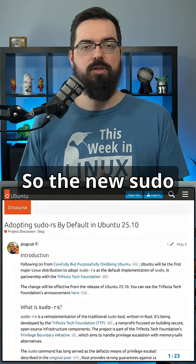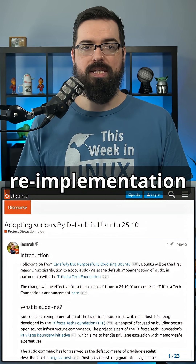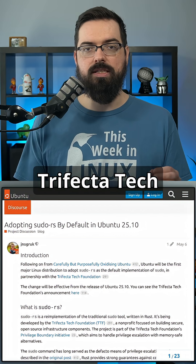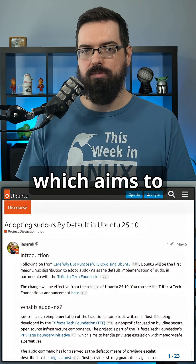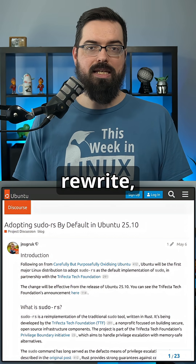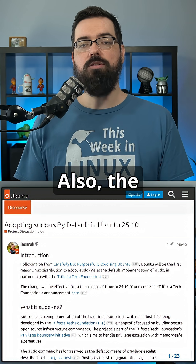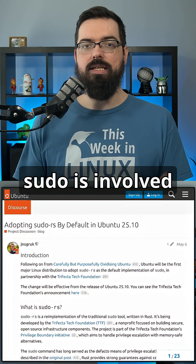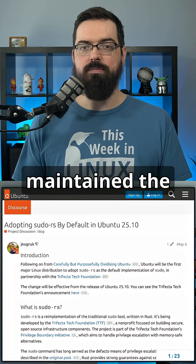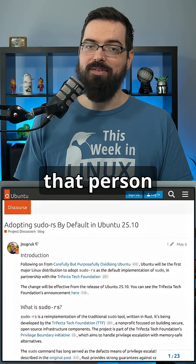The new sudo-rs is developed by the Trifecta Tech Foundation. It's a reimplementation of the traditional sudo tool written in Rust, part of the Trifecta Tech Foundation's Privilege Boundary Initiative, which aims to handle privilege escalation with memory-safe alternatives. This isn't just a rewrite — it's part of a broader security initiative pushing safer practices at the system level. The sudo-rs team is also collaborating with Todd Miller, who has maintained the original sudo for over 30 years, which makes his involvement particularly important.